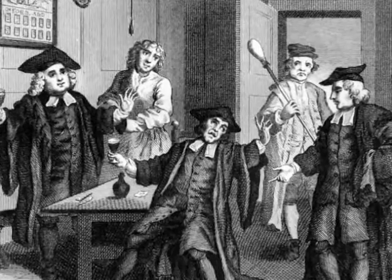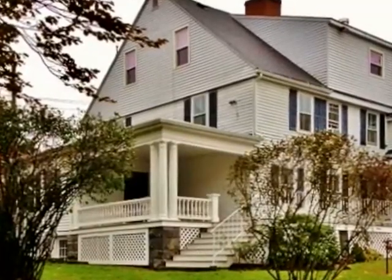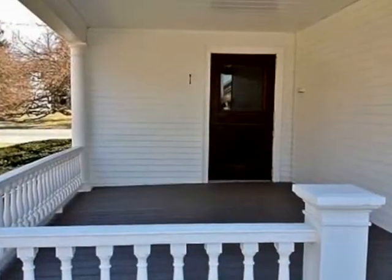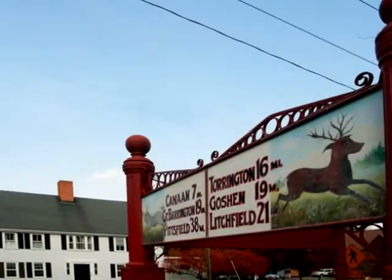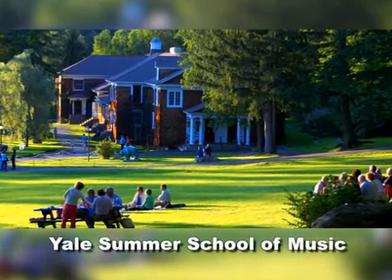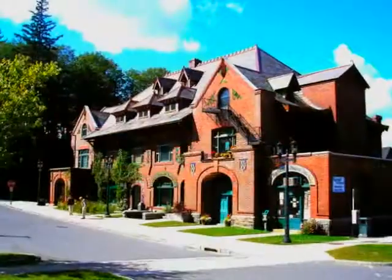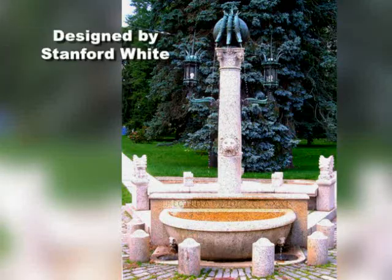This historic building, which was once a tavern and an inn, and then a high-end men's shop, is now a wonderful condominium complex located in the heart of Norfolk, right across the street from the Yale campus, the famous library, and the shops, and the beautiful green.